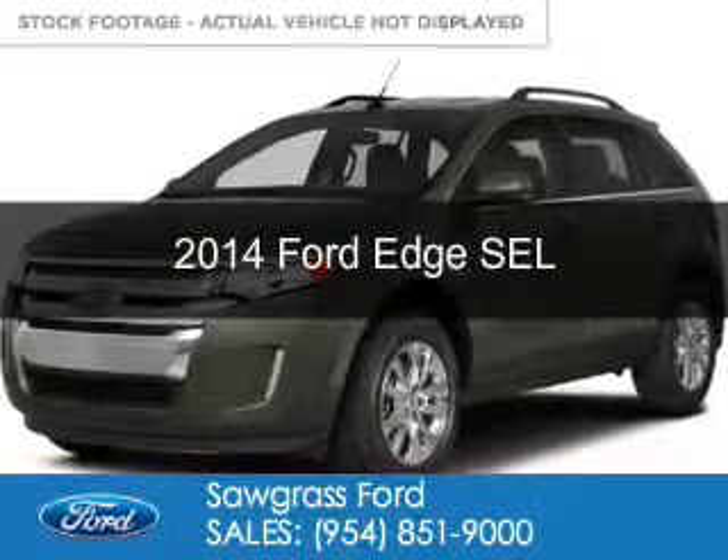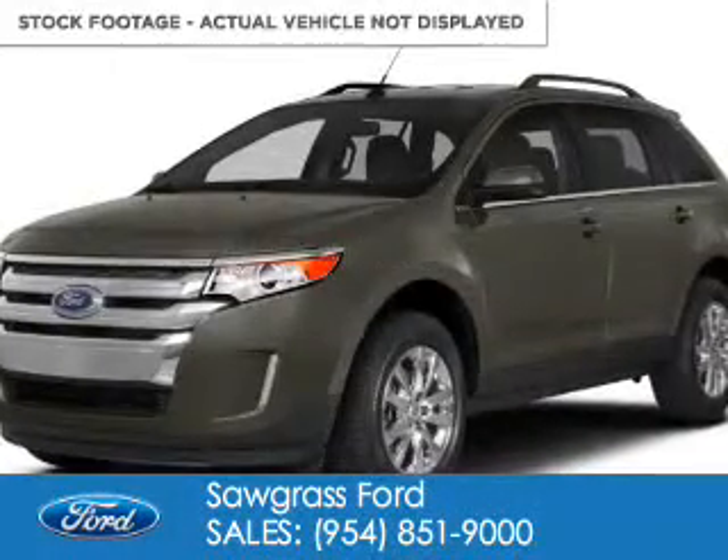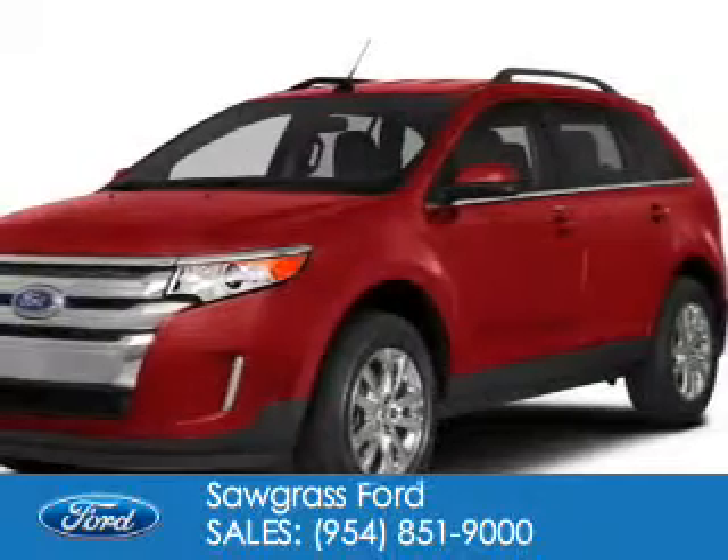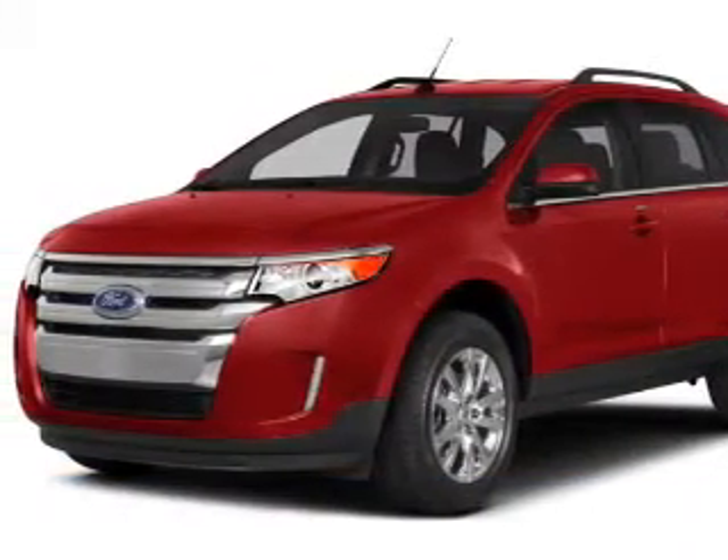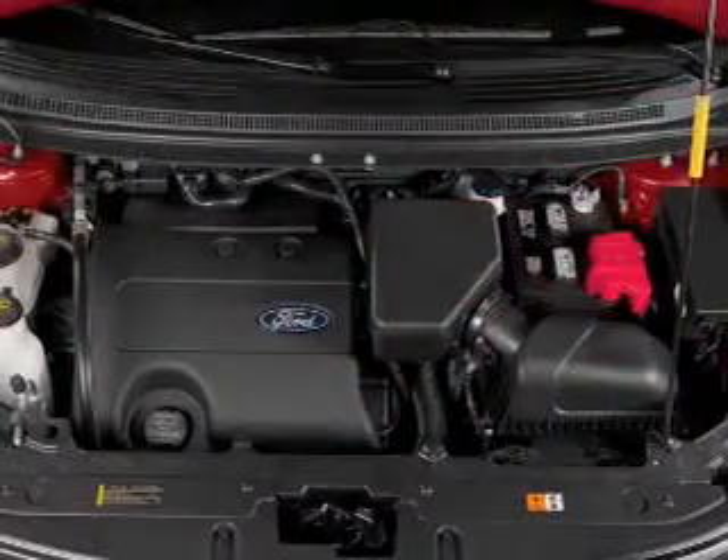This is a new 2014 Ford Edge. It's powered by front wheel drive, a 3.5 liter 6 cylinder engine, and a 6 speed automatic transmission.